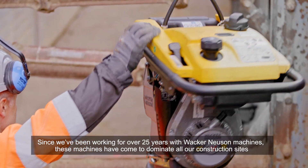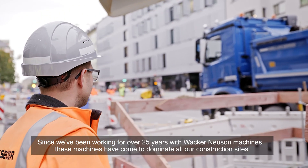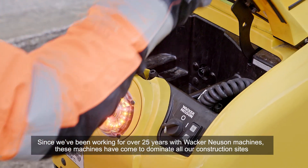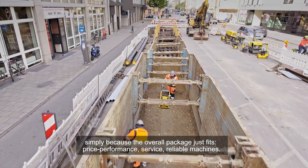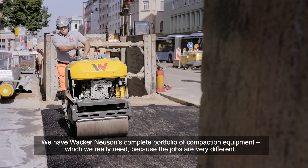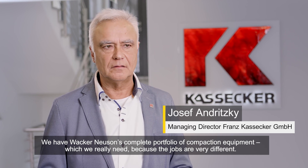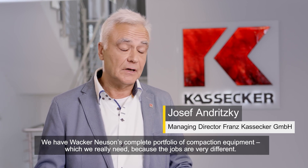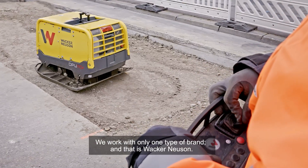Since we've been working for over 25 years with Wacker Neuson machines, these machines have come to dominate all construction sites, simply because the overall package just fits — price performance, service, reliable machines. We have Wacker Neuson's complete portfolio of compaction equipment, which we really need, because the jobs are very different. We work with only one type of brand, and that's Wacker Neuson.